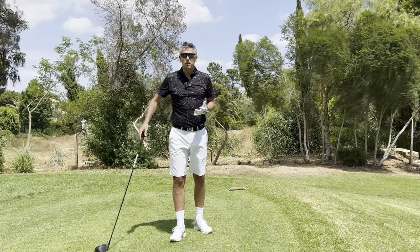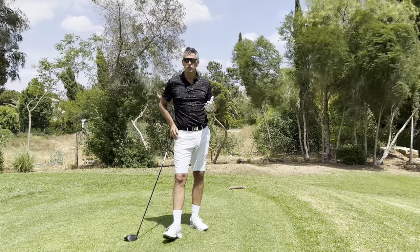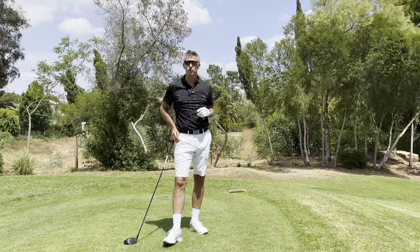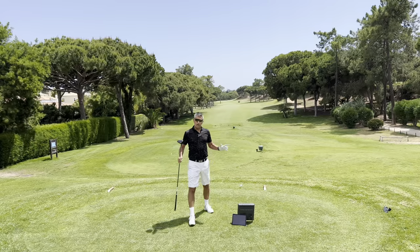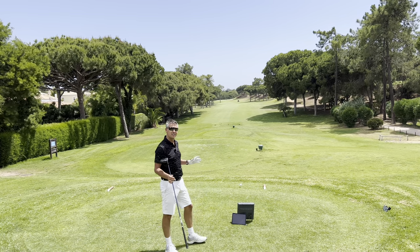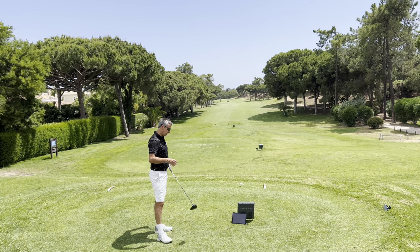From the outset, as long as we can get a point on the board and feel reasonably good about ourselves, we're going to be in a far better place than having whacked it out of bounds, dropping another one, and saying to ourselves halfway down the fairway: 'here we go again, I always blob the first and always get off to a bad start.' So in this case I'm definitely taking driver — I don't get a shot on this hole as you can imagine.